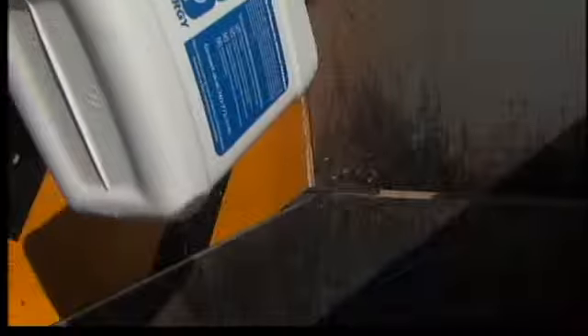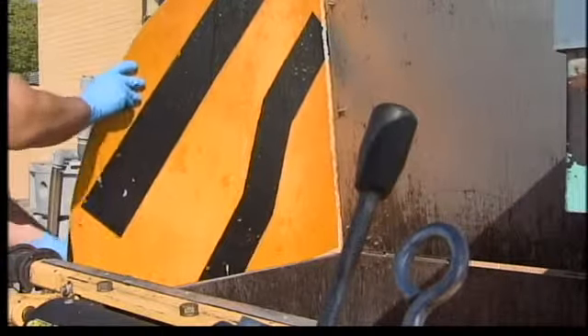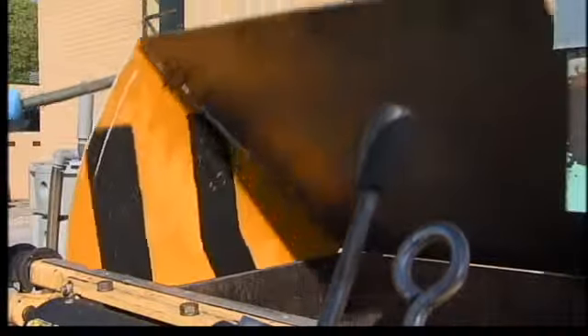From the deep fryer to this special container, the oil is then pumped into large structures filled with bacteria. The bacteria turn the food and oil waste into methane gas used to create electricity.